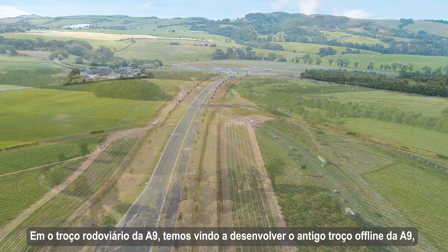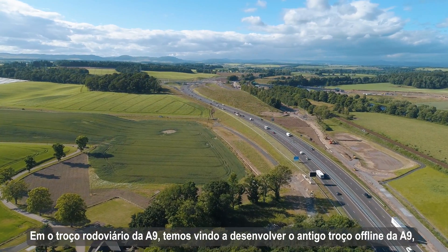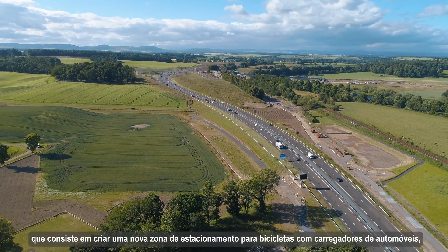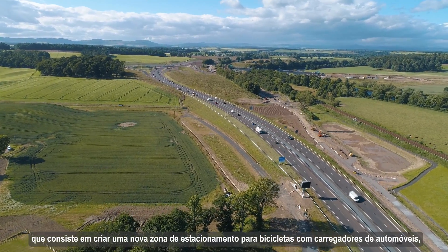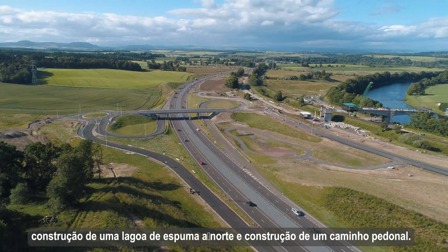On the A9 road section we've been developing the old A9 offline section which consists of forming a new parking and cycle area with car chargers, studs pond construction to the north, and footpath construction.